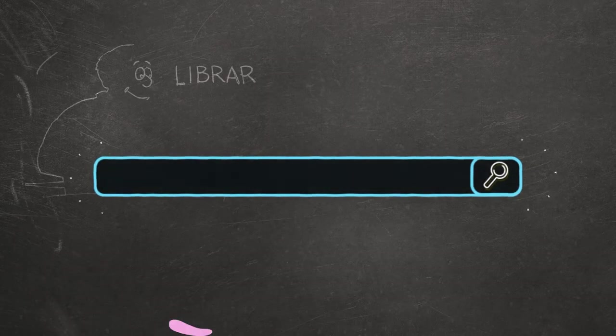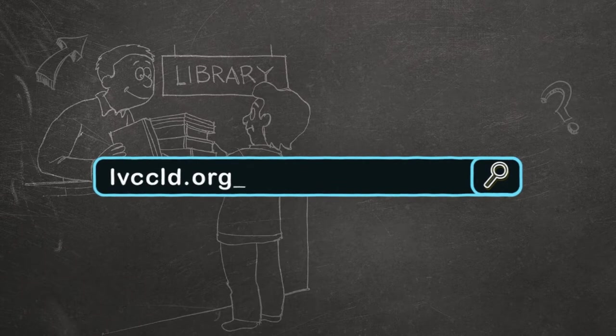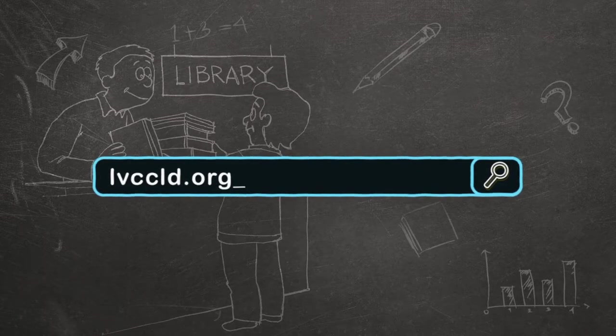To learn more or to reserve your copy of The Water Princess, visit lvccld.org or visit your nearest library and make sure to ask about our summer program.